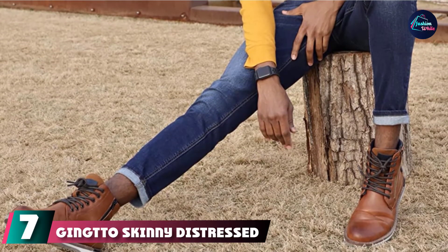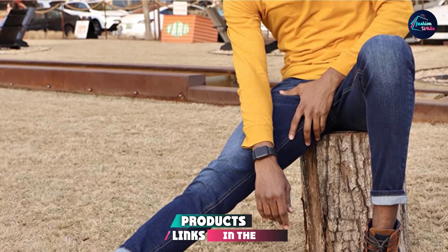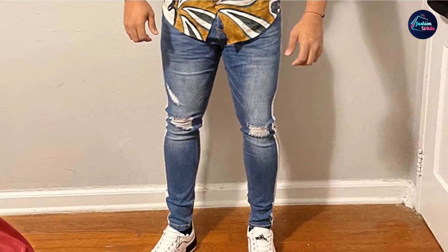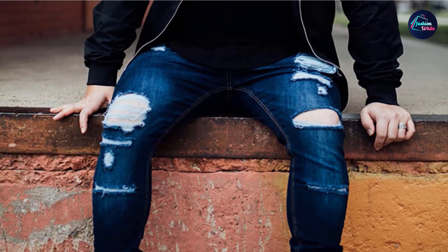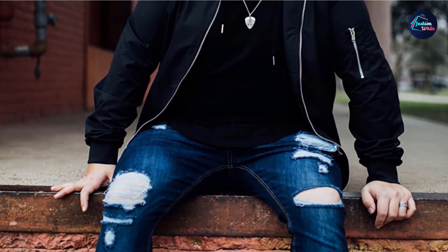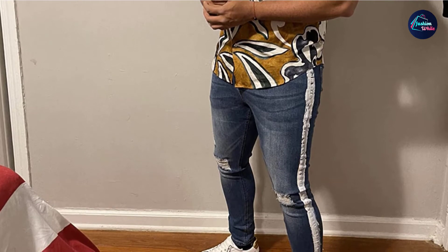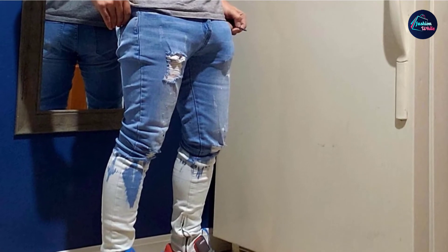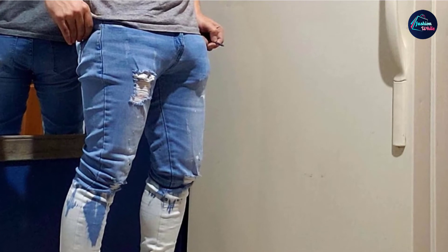Moving on to number seven: the Gingtto Skinny Distressed Jeans. We know that skinny stretch jeans aren't for everybody, but if you spent the early 2000s listening to The Strokes or The White Stripes, they will still hold a special place in your heart and wardrobe. These jeans bring all those memories of wild nights rushing back, while still ensuring the comfort you need. This comfort is made possible with the super stretchy fabric that prevents pressure on the legs and thighs, avoiding the risk of chafing. The solid stitching is robust, the buttons and leather labels confirm the quality further, and the true-to-size fit ensures satisfaction, especially if you regularly struggle to find the perfect pair of jeans.